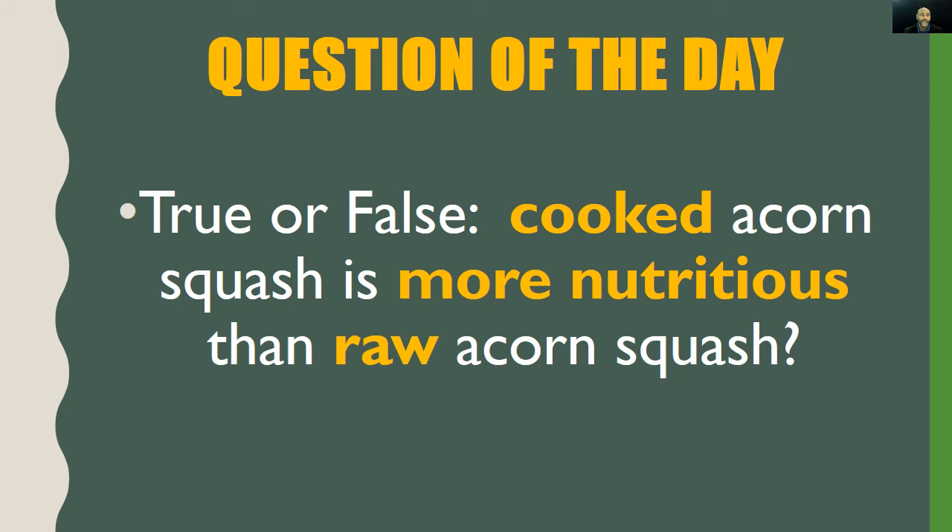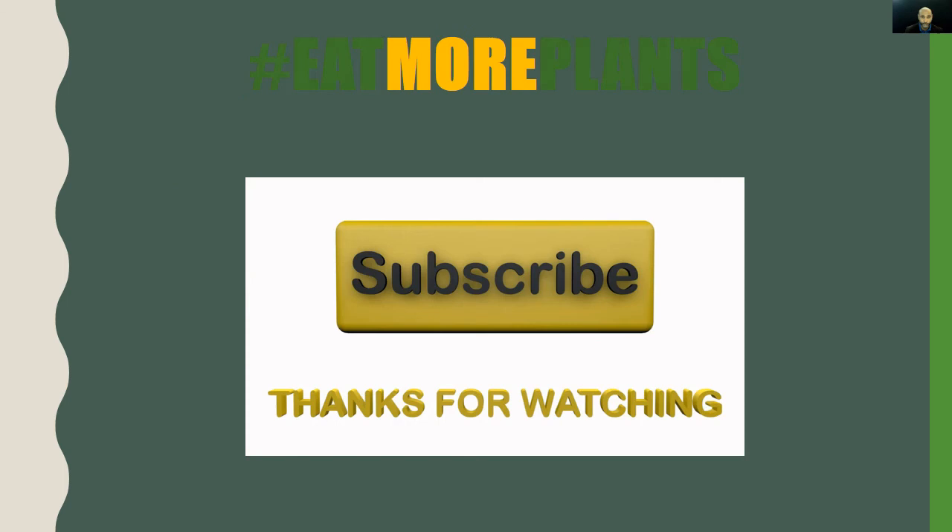Now for our question of the day — a true or false question: cooked acorn squash is more nutritious than raw acorn squash. If you missed it earlier in the video, please rewind. Write your answer in the comment box below.